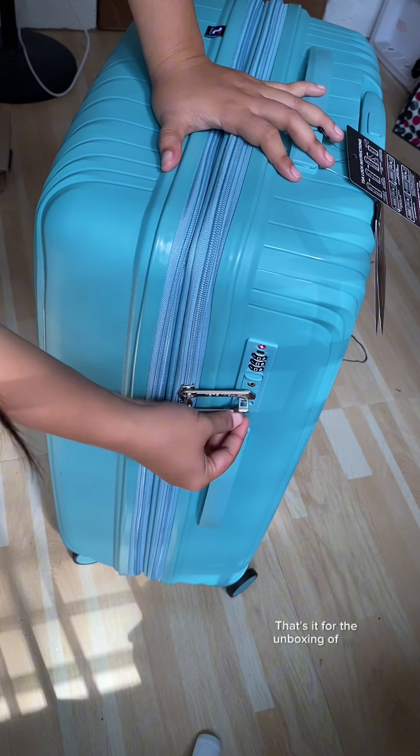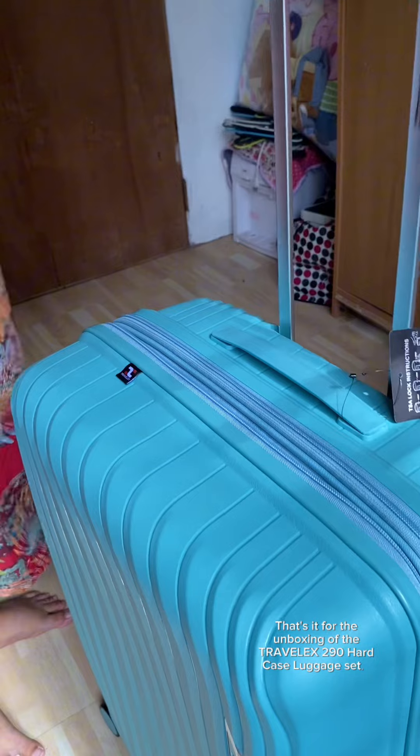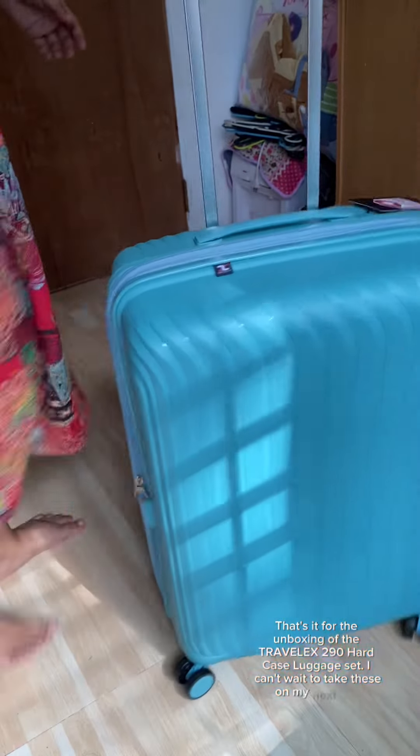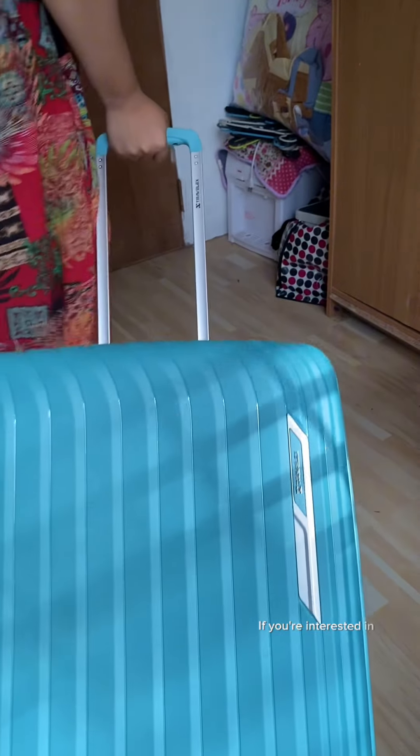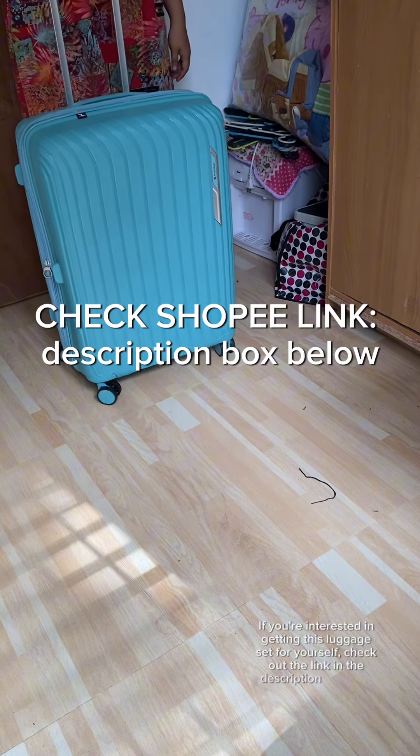That's it for the unboxing of the Travelex 290 hard case luggage set. I can't wait to take these on my next trip. If you're interested in getting this luggage set for yourself, check out the link in the description below to order.